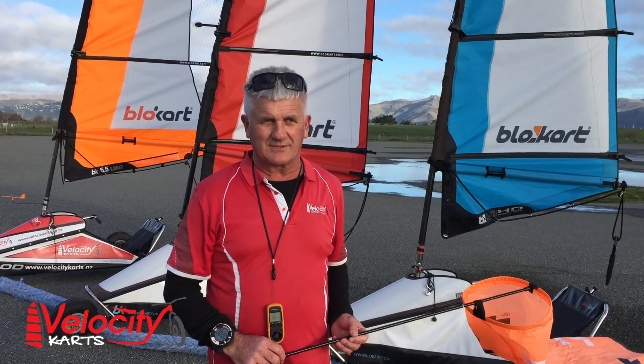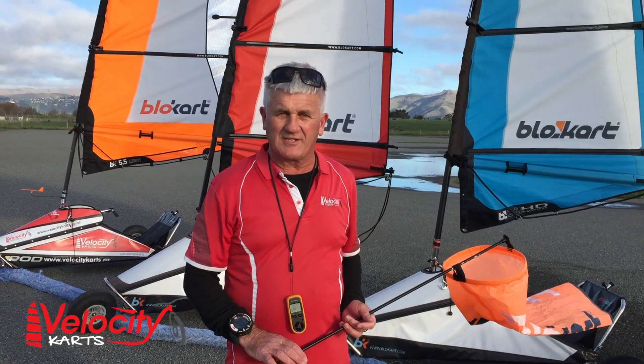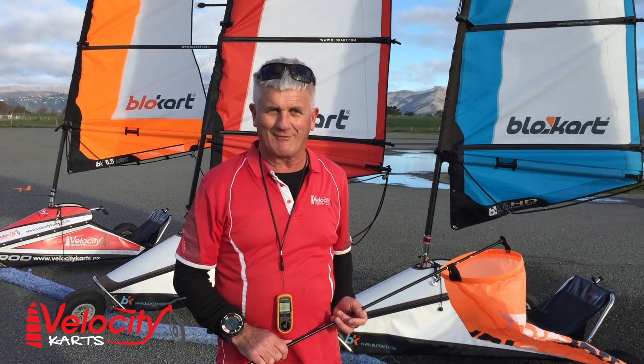We're a wee bit like Goldilocks and the four bears with our four different sail sizes. Our goal is to match the sail to the wind strength to you, to keep everybody happy and comfortable.